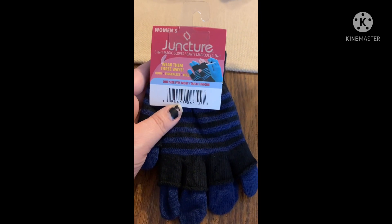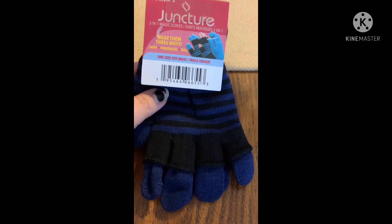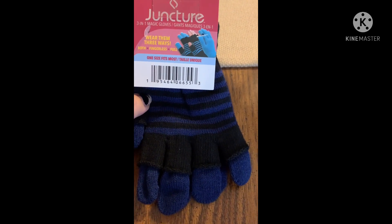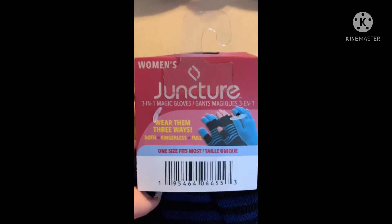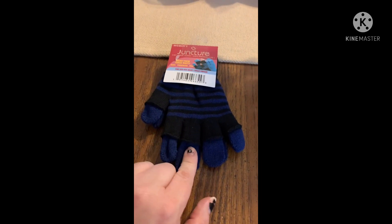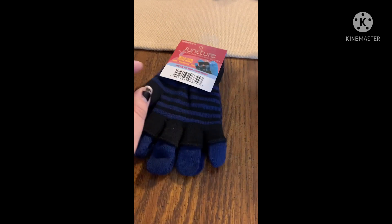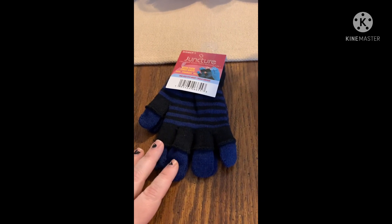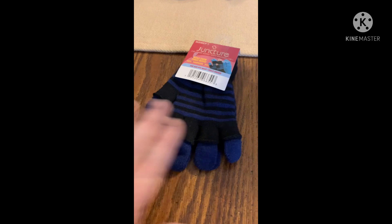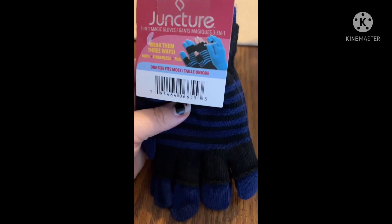We found some gloves over in that area — these are women's Juncture three-in-one magic gloves. My daughter got these because she likes to have her fingers exposed so she can go on her phone. These are cool because it says both fingerless and full, so you can have it three different ways. They had quite a few different colors at mine — blue, black, pink, gray, different combos. If you have a kid that likes fingerless gloves, check these out because I'm sure they'll go fast.